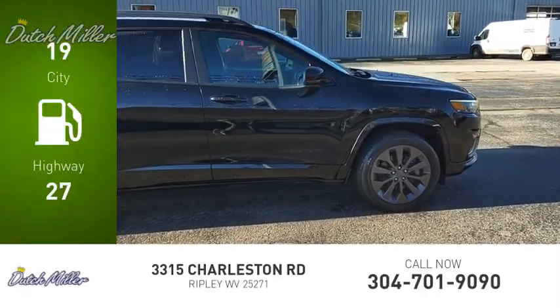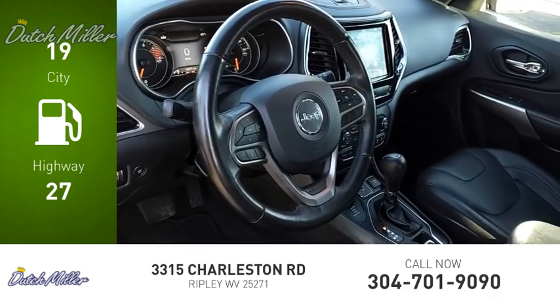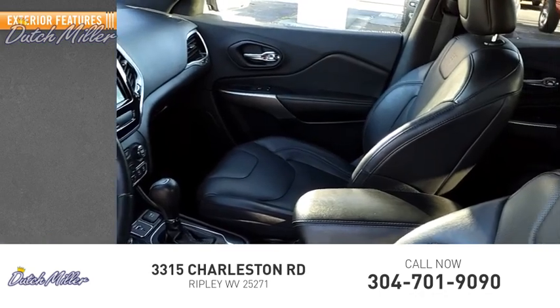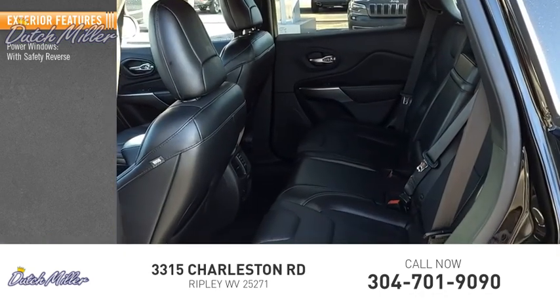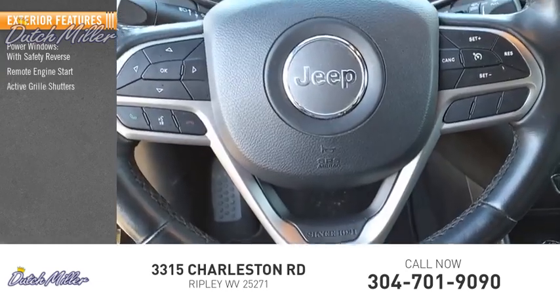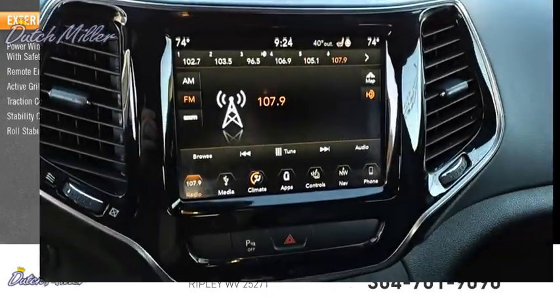Great fuel efficiency saves you money by requiring fewer trips to the gas station. This vehicle has less than 65,000 miles. Here are some of this vehicle's great options: power windows, width safety reverse, remote engine start, active grille shutters, traction control, stability control, and roll stability control.